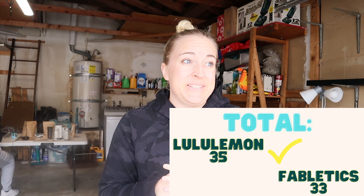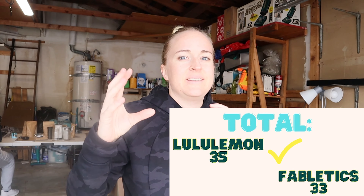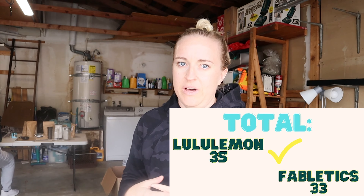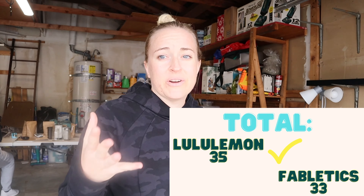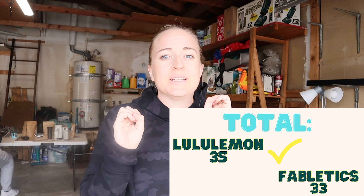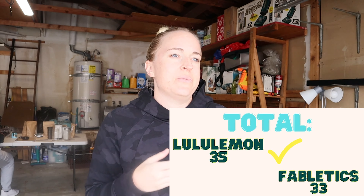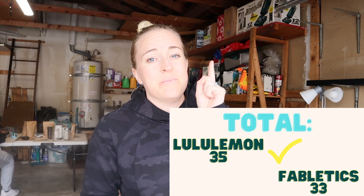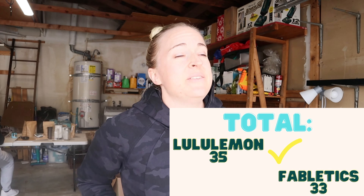Overall, I still prefer the Lululemon Align pants to the Fabletics pants. But I was really surprised by the Fabletics fit, cut, color, and price — everything worked really well. So if you're on a budget and don't have a discount, or if you're looking for brighter colors and want to buy five pairs versus one or two, I would definitely recommend the Fabletics pants. I think they have great quality, though I don't think they'll last as long as Lululemon. I'll make another video in three to six months to keep you guys updated. I hope this helped — please give it a thumbs up and subscribe!